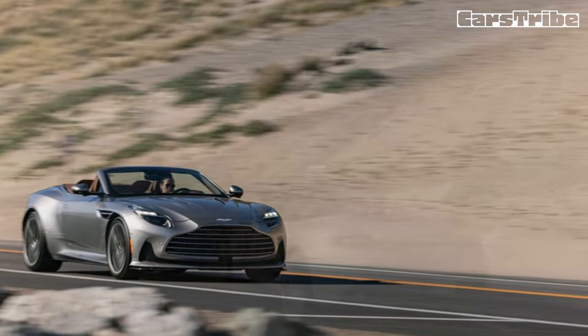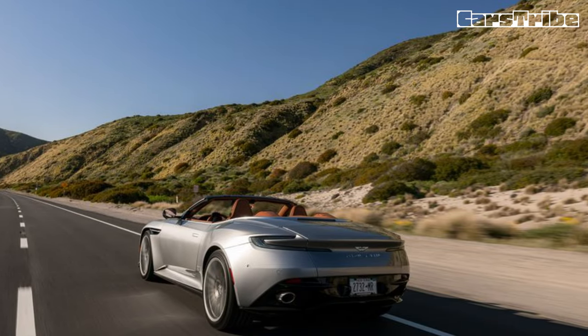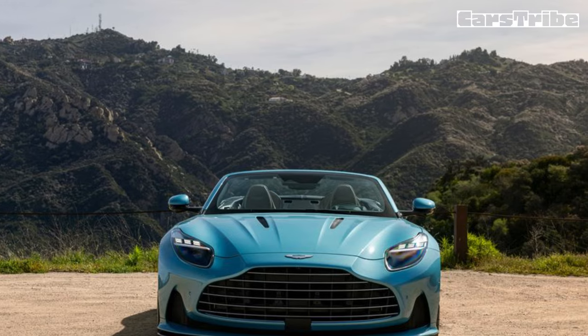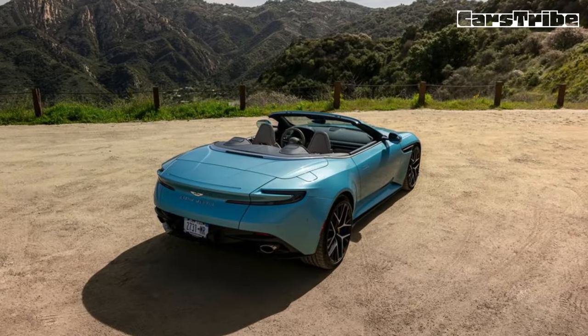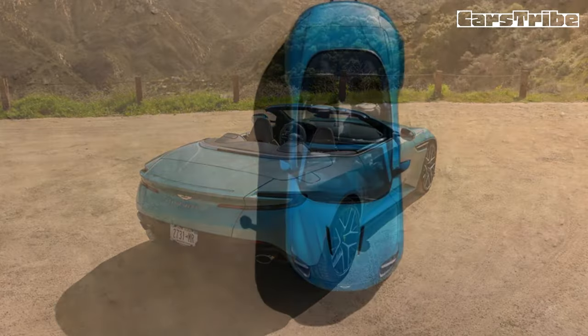While the DB12 does not currently offer a V12, and fans of the higher cylinder count may miss its distinctive character, the V8 in the Volante sounds amazing. It also gets a bump in power thanks to bigger turbos, new cam profiles, and better cooling, resulting in 671 horsepower and 590 pound-feet of torque.